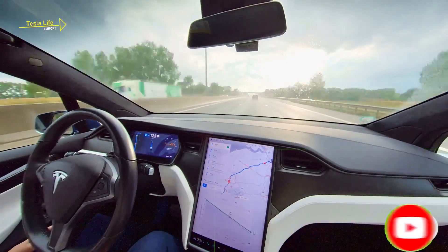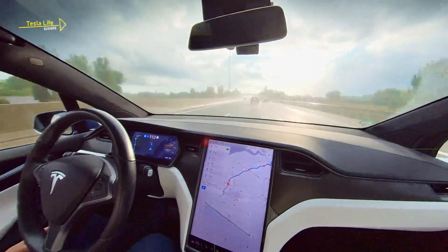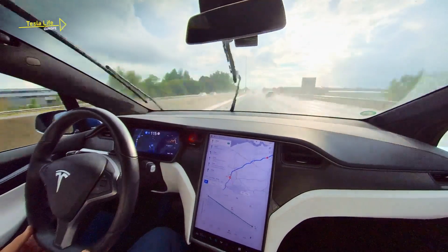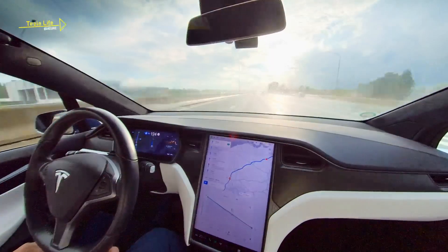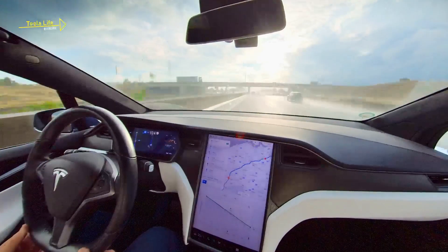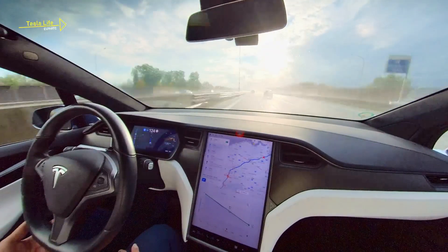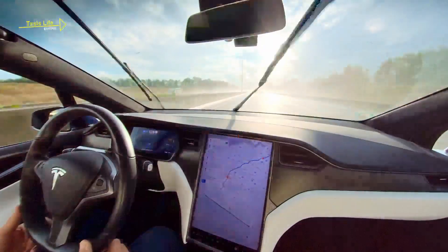It clears up, and Autopilot takes us comfortably to France. More than 95% of the 485 km trip is handled entirely by Autopilot. I just keep an eye on the system's actions and confirm that I want to change lanes when Autopilot suggests to do so.